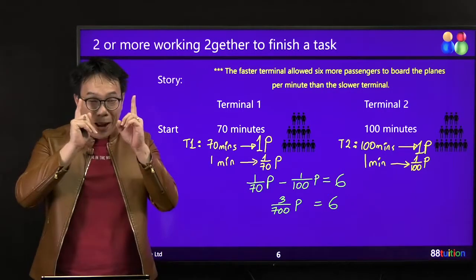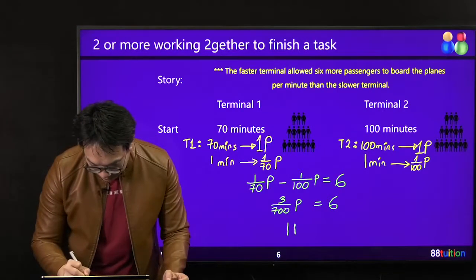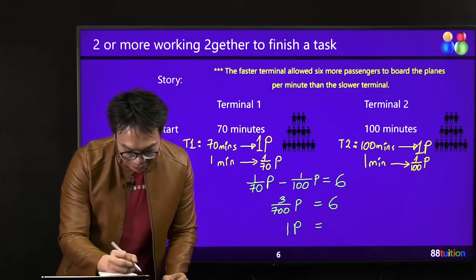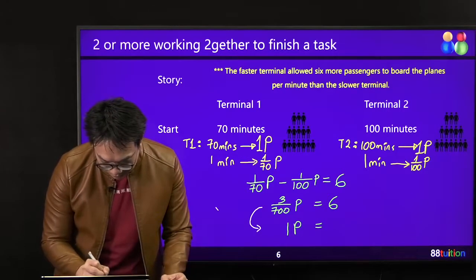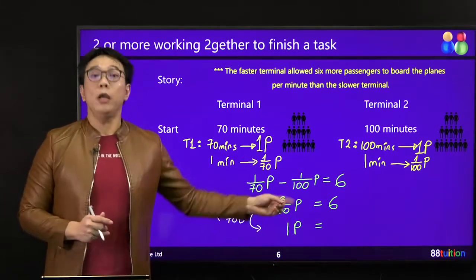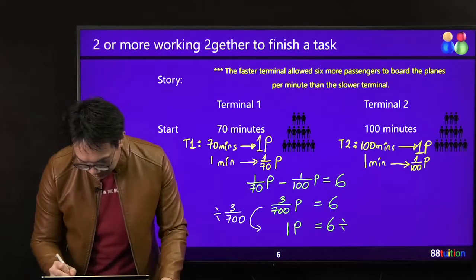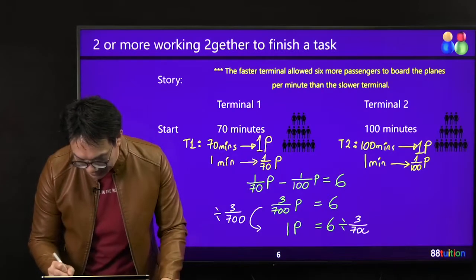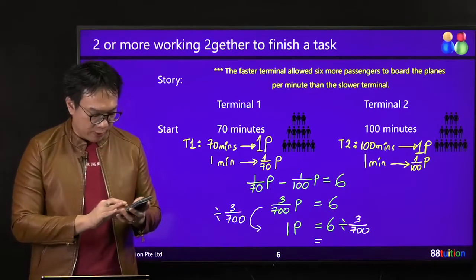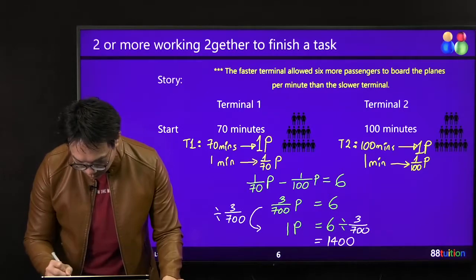Your objective is to find 1 P — just like the 1 house. So to get from 3 over 700 to 1, divide by itself: 3 over 700 divided by 3 over 700 gives 1. Whatever you do on one side, you must do on the other side — so take 6 divided by 3 over 700, which gives 1400. So 1 P represents 1400 passengers — that is the total number of passengers cleared by one terminal.